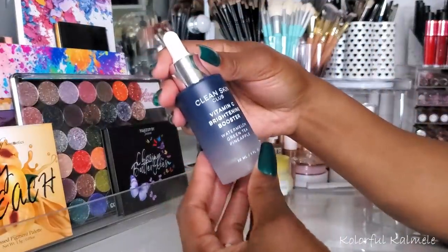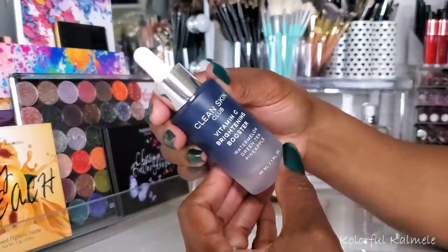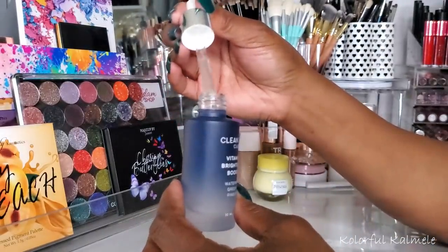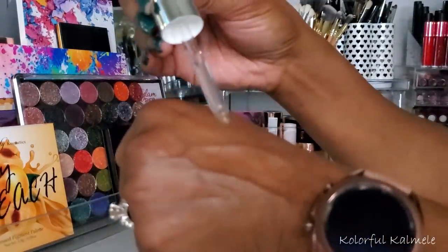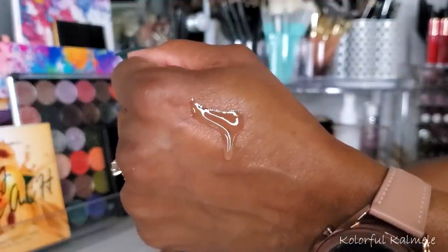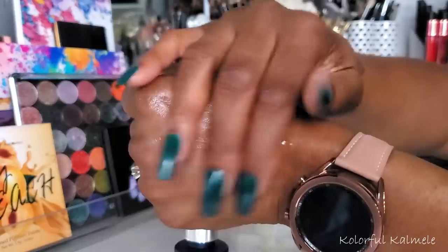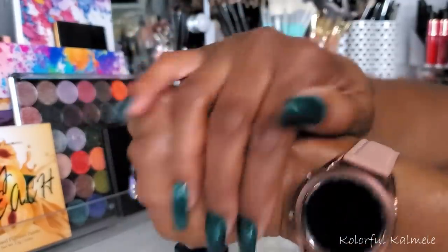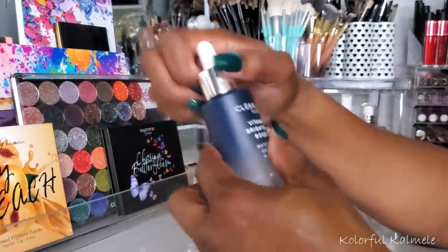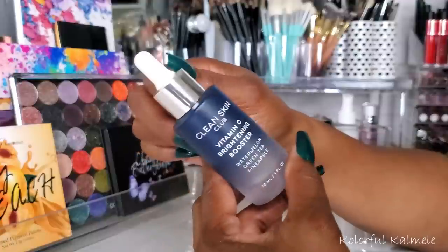For my serum I chose the Clean Skin Club Vitamin C Brightening Booster. It has watermelon, green tea, and pineapple. It felt like your basic overall serum, but this one is a little bit thicker than some others I've used. It left my skin feeling very very nice — very hydrating, very smooth, very silky. It absorbed into my skin really nicely. I can't say if it brightened or boosted anything quite honestly, but it felt very very nice.